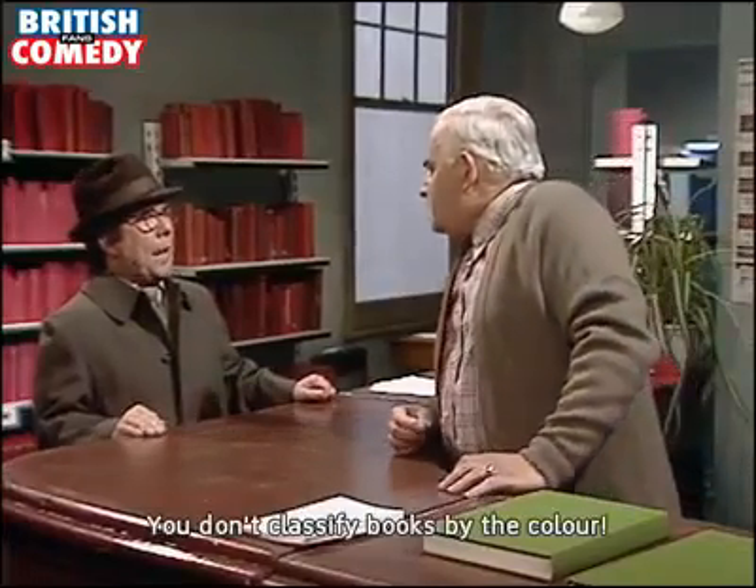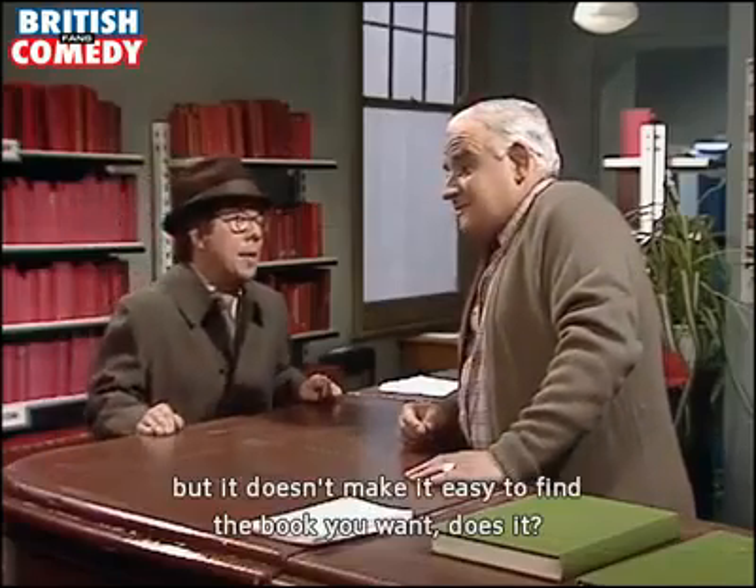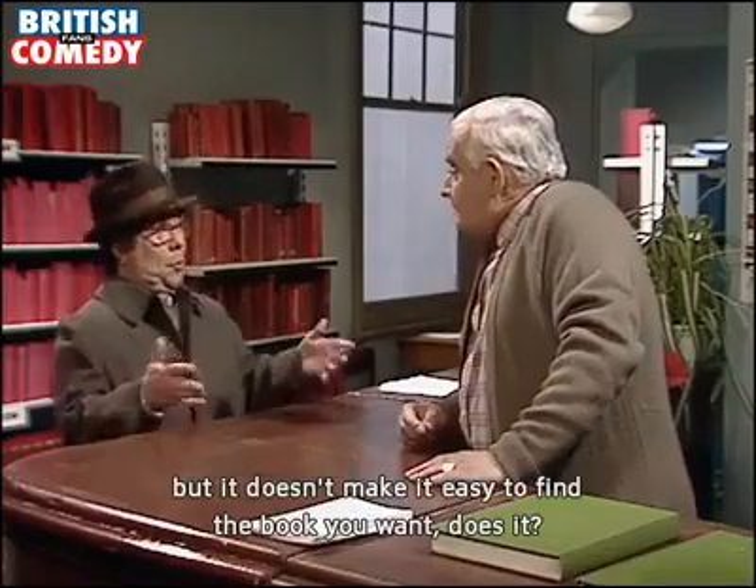You don't classify books by the colour. Oh yes, it's the architect's idea — he said it'd look neater. Well, neater it may be, but it doesn't make it easy to find the book you want, does it?